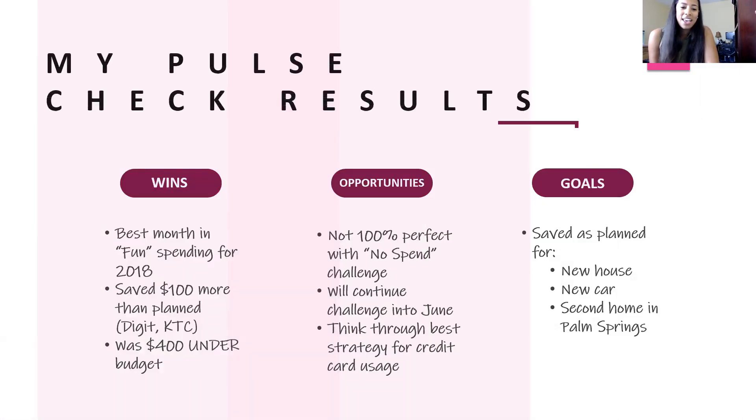Now let's talk about my May month-end pulse check results. I want to start with the wins because I'm positive. This month, May, was my best month in fun and food spending for the entire year — my best month of 2018. I think that's because in the City Girl Savings Facebook group, we all had an informal arrangement to complete a no-spend challenge. I wasn't 100% perfect, but I did better than I've done all year. In my eyes, that's progress — that's amazing.